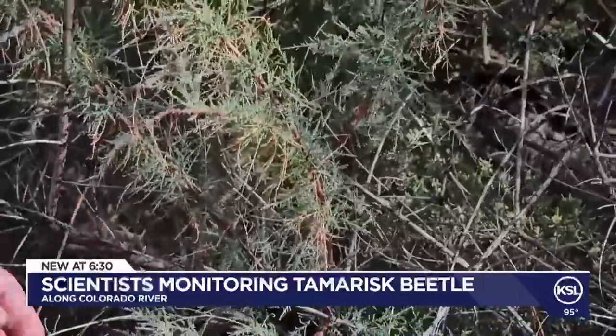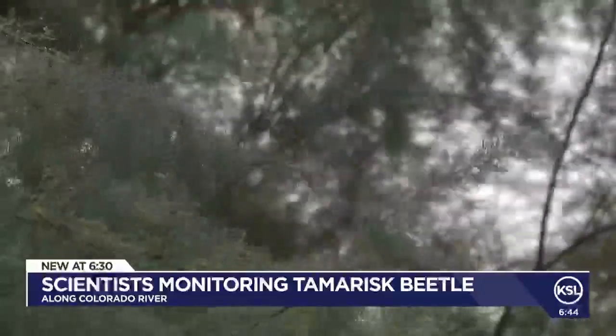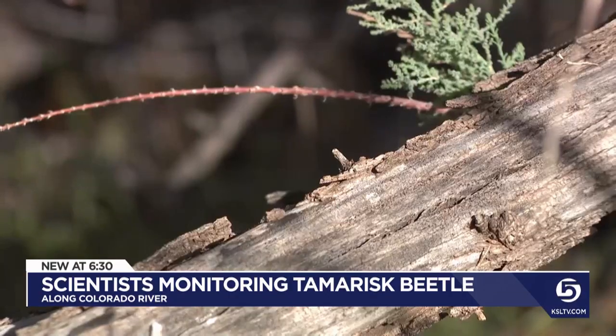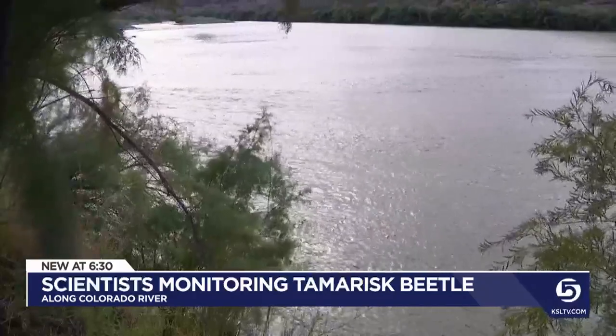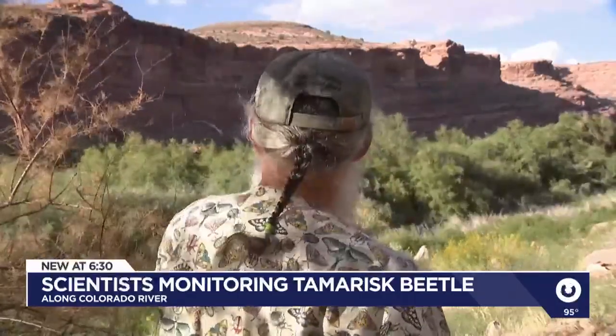When I first came out here, the banks of the rivers were solid tamarisk. You didn't want to go through them. Those tamarisk trees were introduced to the west in the 1800s to help with erosion. It worked, but too well.